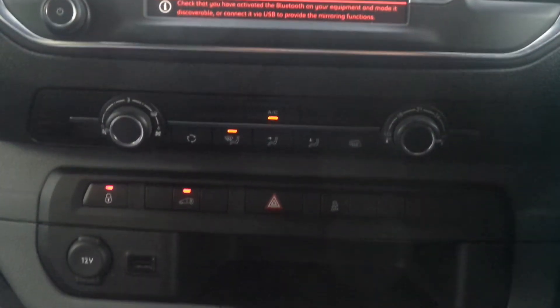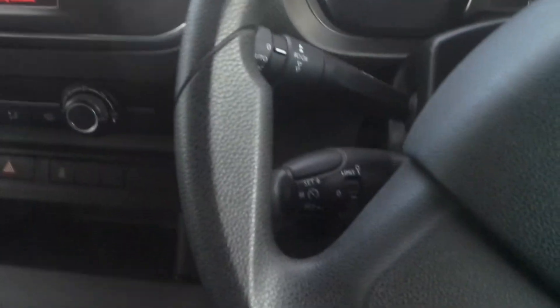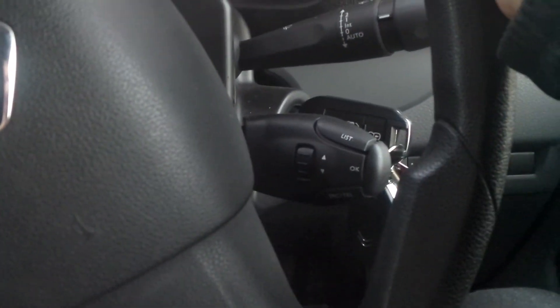It has air conditioning, there's a USB input, a 5-speed manual gearbox, and behind the steering wheel are the cruise control and speed limiter settings, and also fingertip controls for the audio system.